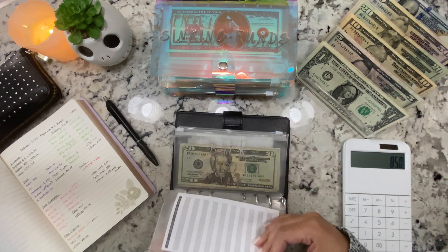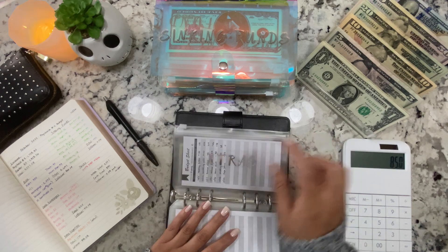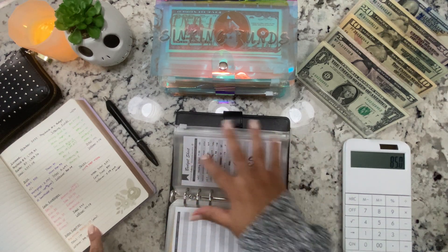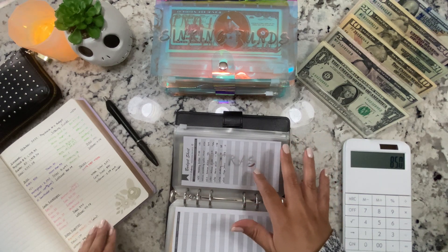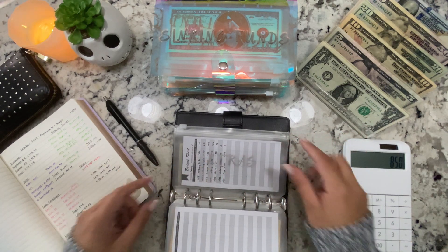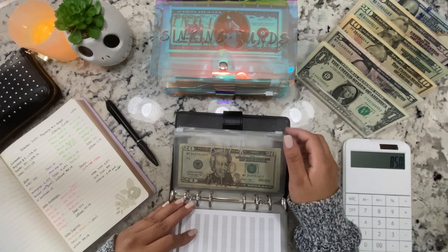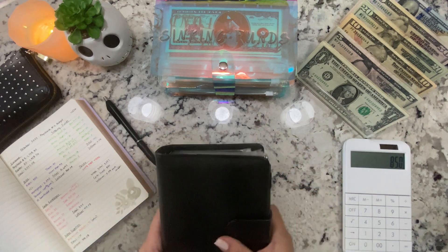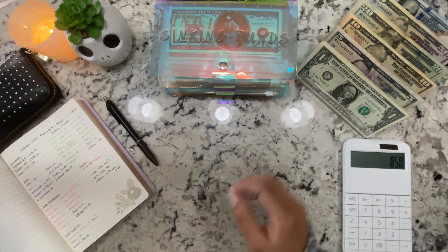Nothing is going into extras — since that aquarium expense isn't cash, I don't add it into my tracker. It'll just be added into my monthly expenses tracker and tracked with stickers in my planner. So we're done with cash envelopes.